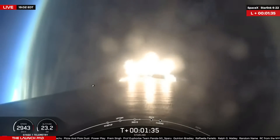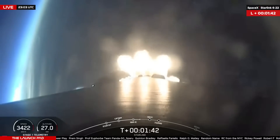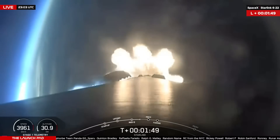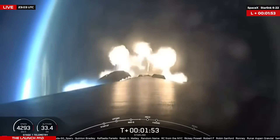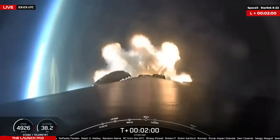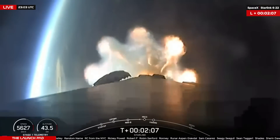Immediately following MECO will be stage separation and ignition of the MVAC engine on the second stage, also known as SCS-1. Thirty seconds later, we will have fairing deployment, exposing the 22 Starlink satellites to the vacuum of space for the first time. You can see the beautiful curvature of the Earth and sunset coming up on the Space Coast for tonight's evening launch. Coming up to 2 minutes into flight, now 37 kilometers in altitude, traveling over 5,000 kilometers an hour. Waiting for the callout of MECO and stage separation.